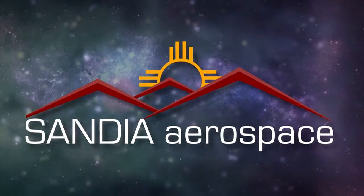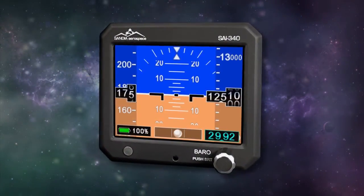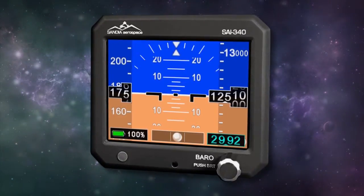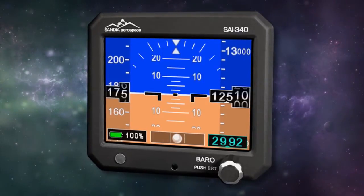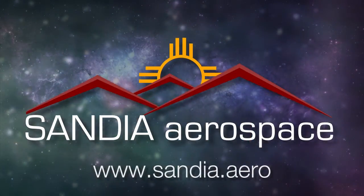Sandia introduces the new SAI 340 Quattro Standby Instrument — TSO'd airspeed, attitude, altitude, and slip. With integral backup battery, safety never looked so good. See it now at www.sandia.aero.